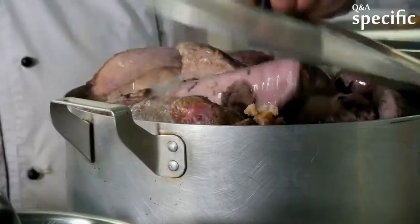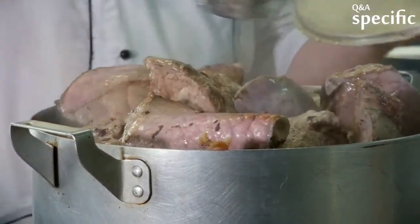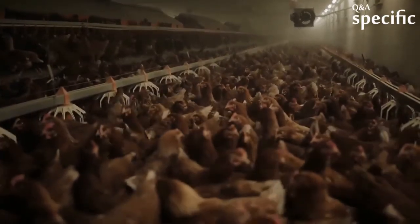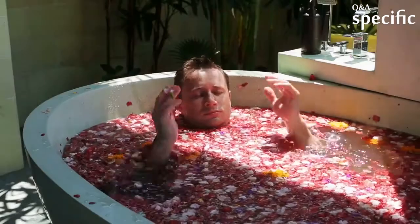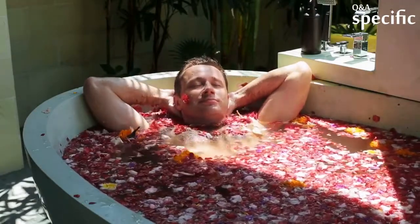A large pot of soup or stew, for instance, should be divided into smaller portions and placed in smaller containers before being refrigerated. A large cut of meat or whole poultry should be divided into smaller pieces and wrapped separately or placed in shallow containers before refrigerating. If you prefer, you can also quick-chill the food in an ice water bath before refrigerating it.